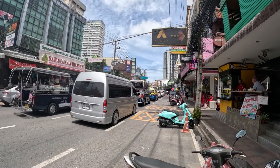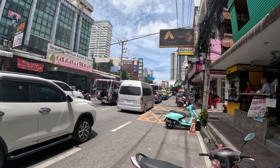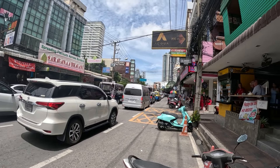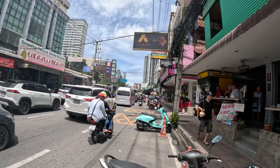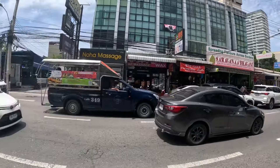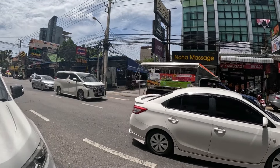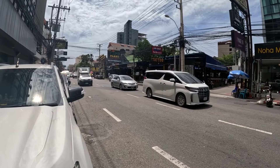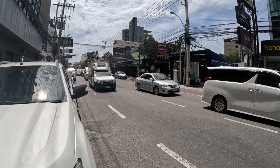And at the other end of Soi 11 here you have Second Road, and this is the main shopping district here in Pattaya. Just straight ahead there you have the Bazaar Night Market, handy if you want to buy some low-priced clothes. And a couple of minutes walk straight ahead will take you to Beach Road. The public transport round here is decent — right here you can take a bus that'll take you further down Second Road.